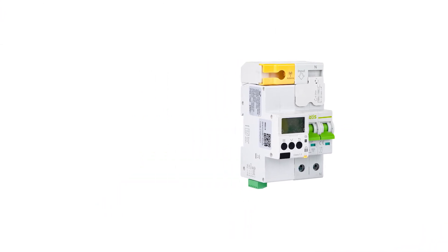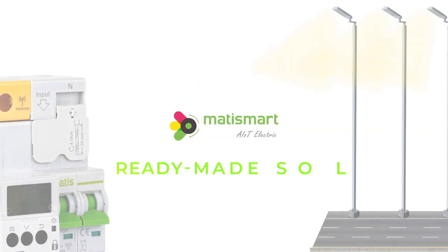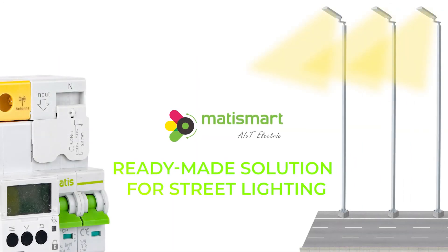It allows remote control over the entire power supply system, analyzes the amount of energy consumption, and manages data, which allows you to optimize energy consumption through the developed software. ModiSmart – we make electricity safer and smarter.